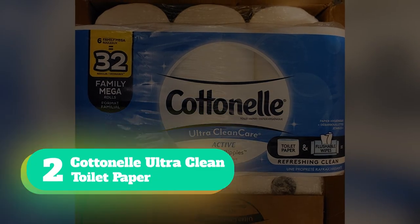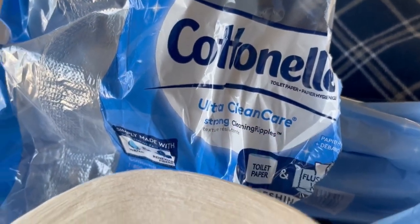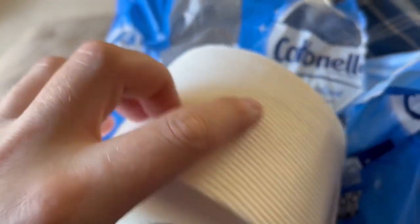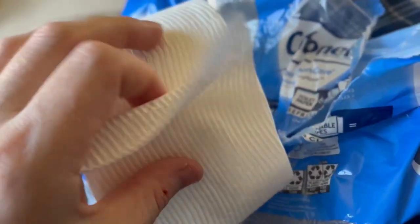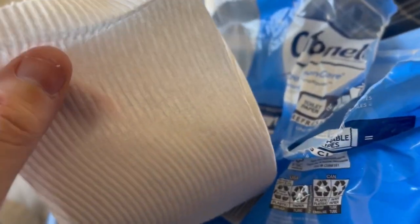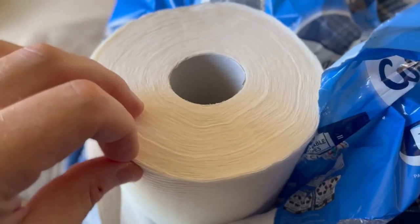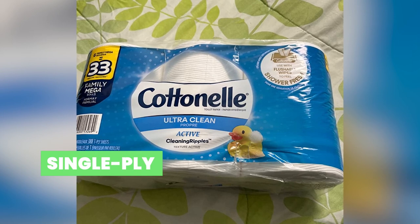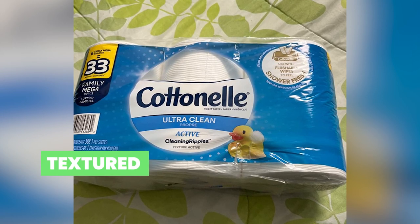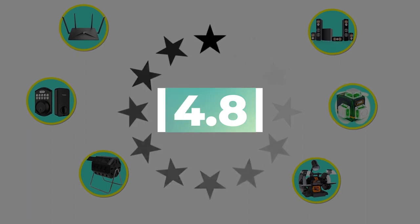Number 2: Cottonelle Ultra Clean Toilet Paper. Cottonelle Ultra Clean Care is septic-safe without sacrificing comfort. This one-ply toilet paper is thin enough to break down quickly, but has a soft and absorbent texture for a plusher feel. The sheets are biodegradable for a clog-free, sewer-safe, and septic-safe flush. Although single-ply, this toilet paper still offers a strong and effective clean. It features Cottonelle's active cleaning ripples, a textured surface design that helps better absorb and clean. Key features: single-ply and gentle on septic systems, textured to feel soft and durable, environmentally sourced. Customer review: 4.8 out of 5.